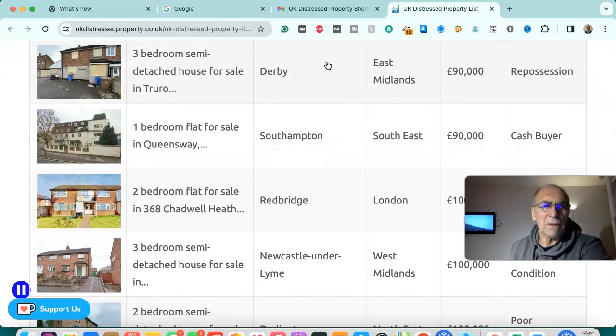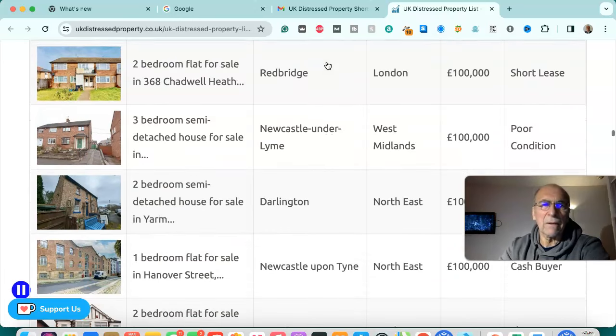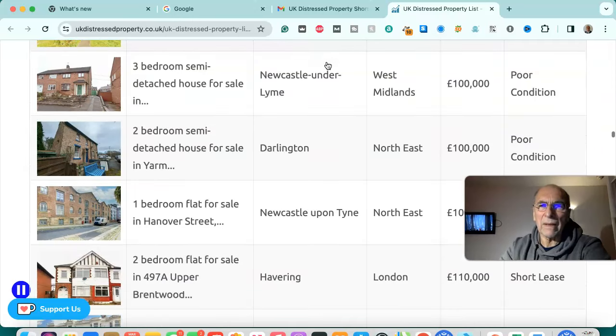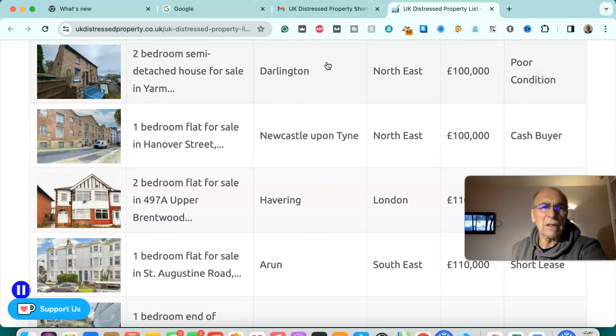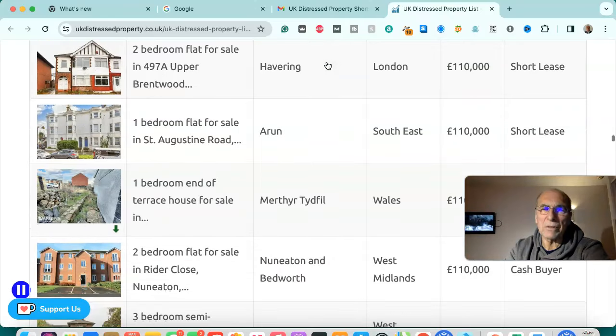Three bedroom semi-detached house for sale in Derby, east Midlands — £90,000, repossession. One bedroom flat for sale in Southampton, south east — £90,000, cash buyer. Two bedroom flat for sale in Redbridge, London — £100,000, short lease. Three bedroom semi-detached house for sale in Newcastle-under-Lyme, West Midlands — £100,000, poor condition. Two bedroom semi-detached house for sale in Darlington, north east — £100,000, poor condition. One bedroom flat for sale in Newcastle upon Tyne, north east — £100,000, cash buyer.